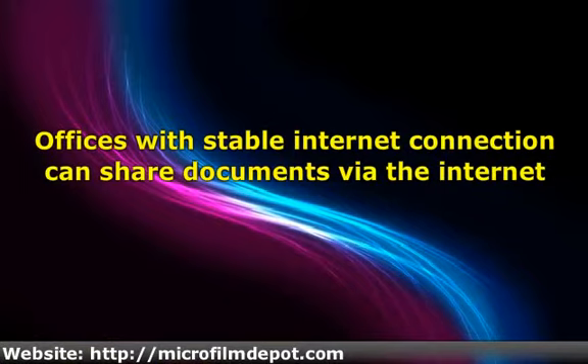Offices with stable internet connection can share documents via the internet. Files will be shared at the speed of light in offices where there is broadband internet, and there are many affordable broadband services available nowadays.